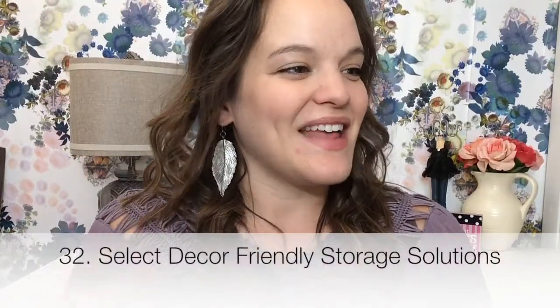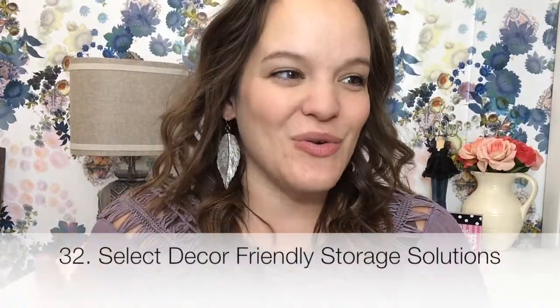Tip number 32 is select decor-friendly storage solutions, which I think is so important. Nothing uglifies a room faster than clear storage containers, in my opinion.